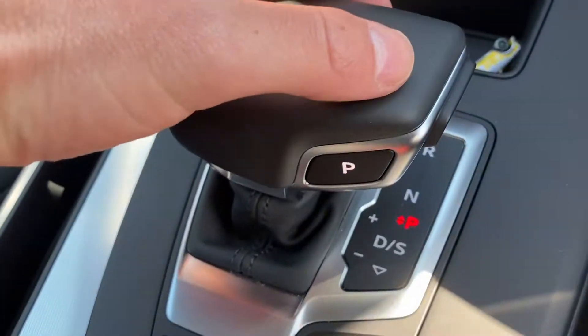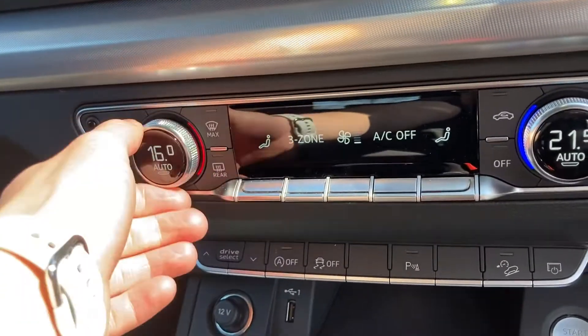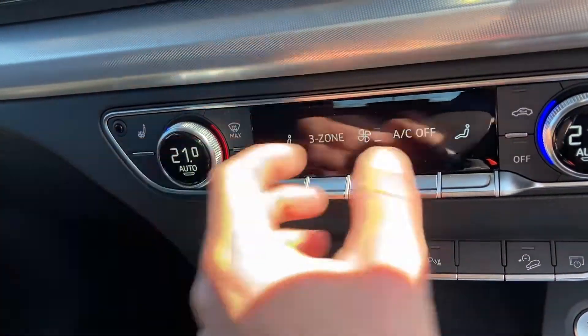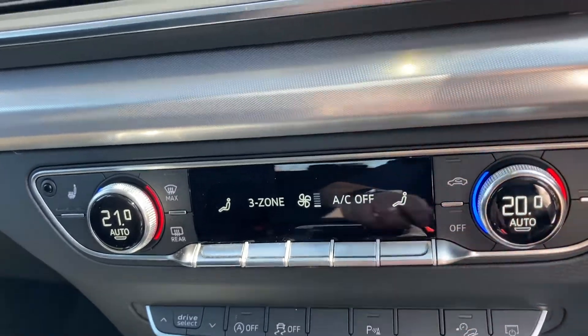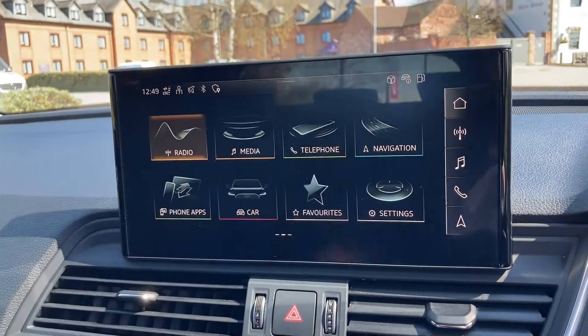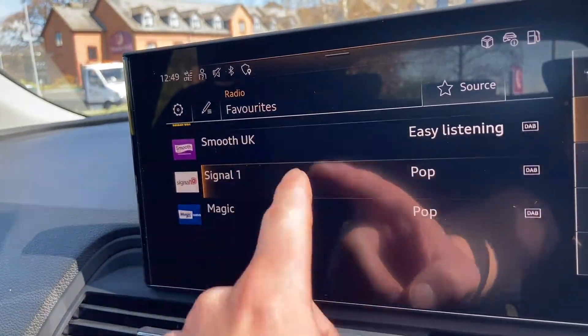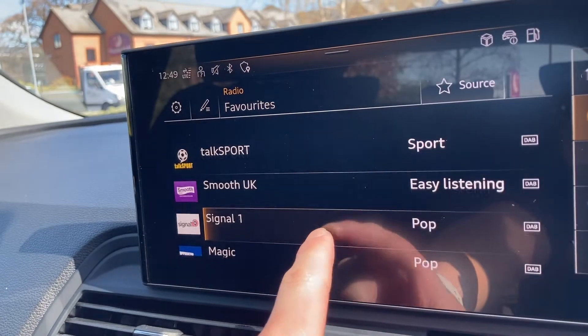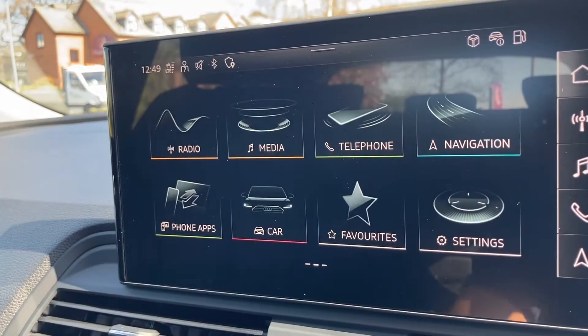As mentioned, this vehicle is automatic. Moving on to the electronic climate control — here you can set the temperatures for the driver and also the passenger. And then moving up to the MMI navigation plus, everything on here is controlled by your finger as it is a touch screen. We've got the radio and moving on to media.